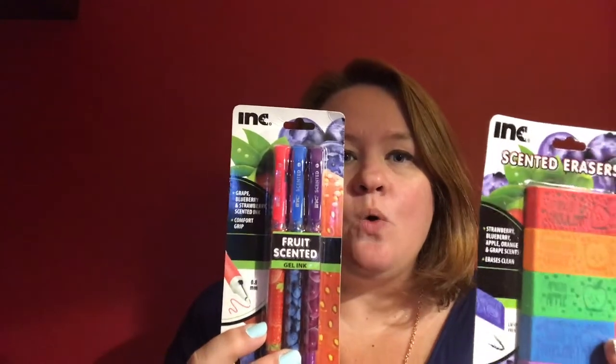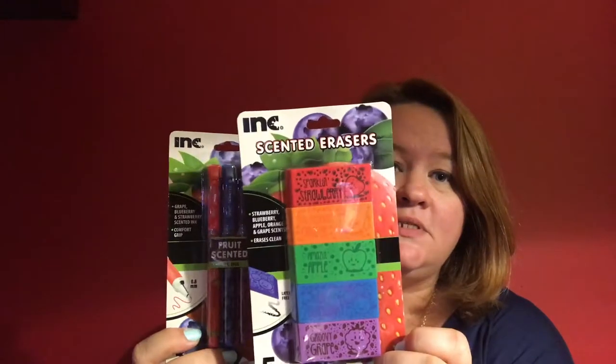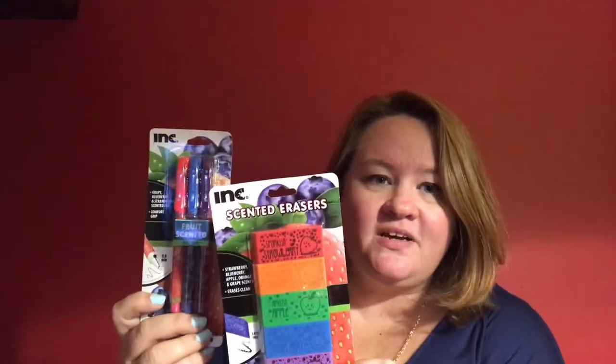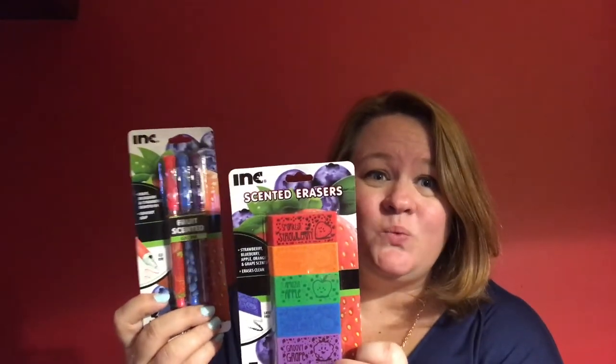The last two things — number eight and number nine — they kind of go together. Fruit-scented gel ink pens and fruit-scented erasers. Seriously, who doesn't need these? Whether you're in elementary school, middle school, high school, college, or if you work like I do — why not? Something fun, something good smelling, and they're just cute. So why not?